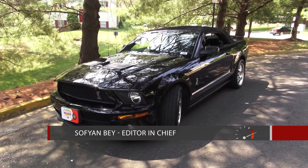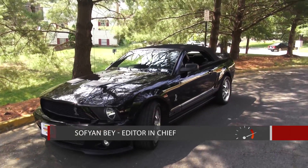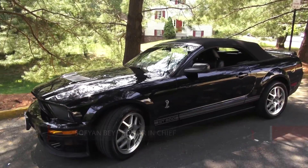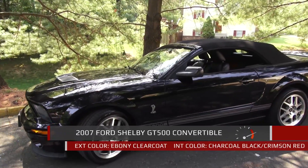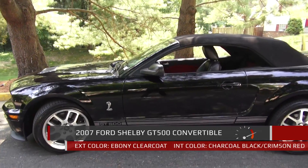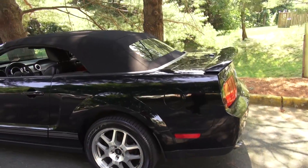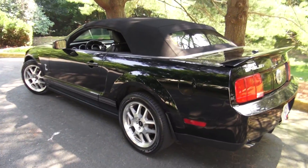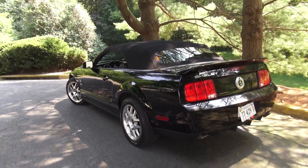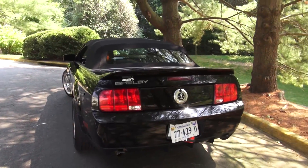Today I want to show you guys a very special Mustang. This is a 2007 Ford Mustang Shelby GT500. I did a little research and found that 07 is actually the first model year of the Shelby GT500 name. This car replaced the SVT Cobra — I think 04 was the last year — and it's based off the newer Mustang generation that came out in 05.